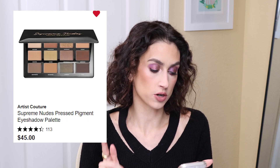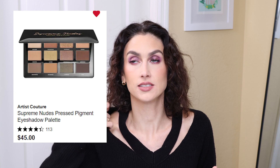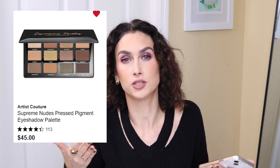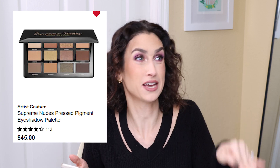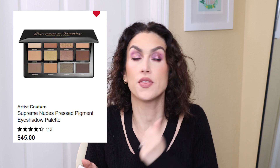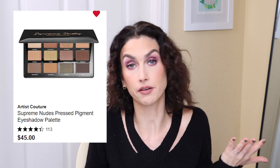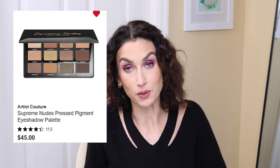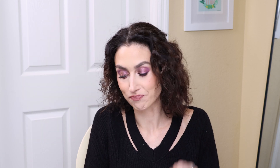Another eyeshadow palette I would buy if I had the extra funds is the Artist Couture Supreme Nudes eyeshadow palette — the original one. Because I have a YouTube channel, buying older eyeshadow palettes sometimes isn't the best purchase since most people don't want to watch videos about old palettes. But if I had the extra money, this is one that's been on my wishlist forever. I am a neutral lover and this has gotten a great reputation as one of the best neutral palettes. Right now I've got so much makeup I'm working through, but I still dream about it — maybe one day.